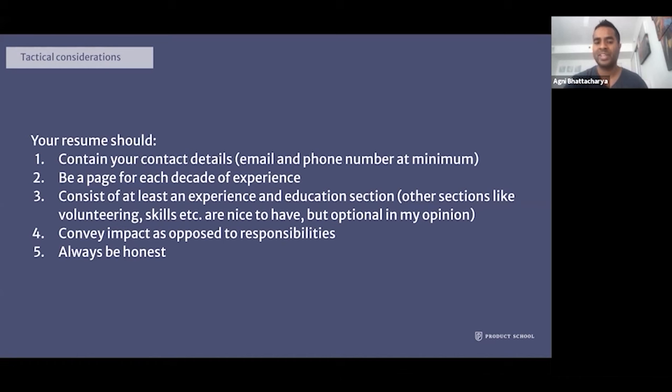And finally, the main thing is to always be honest. You don't want to bluff anything on your resume that you didn't do, because honesty is really key — it's not only the right thing to do, but dishonesty will definitely come back to bite you.